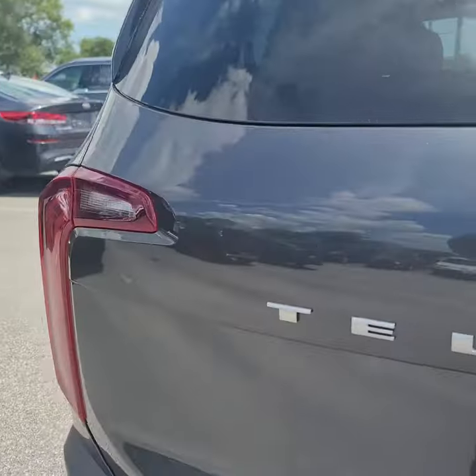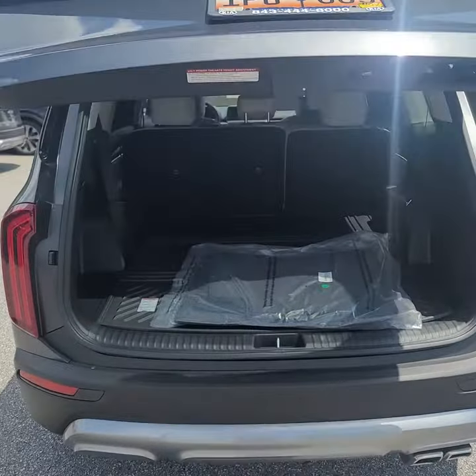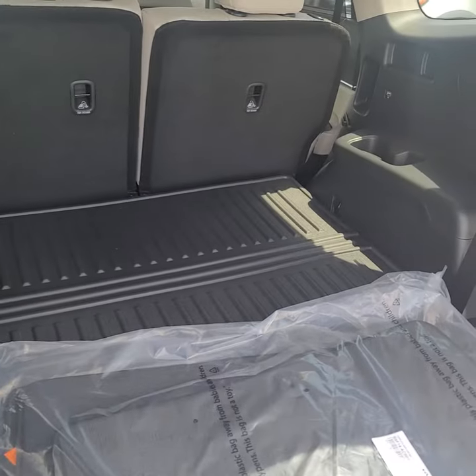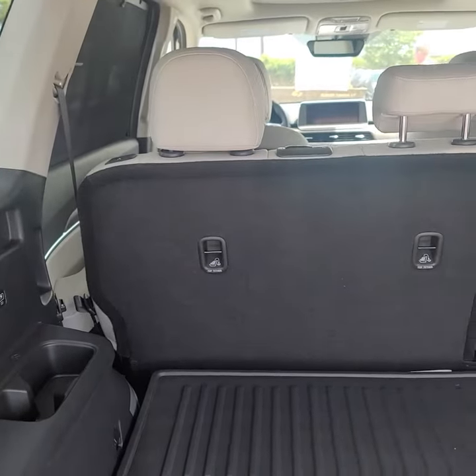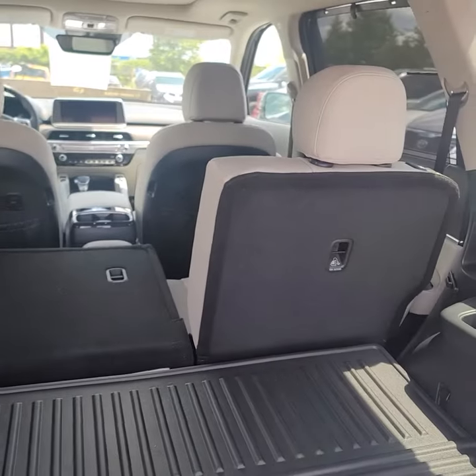Eight passenger seating with the bench in the second row. Power liftgate — third row is laid down right now, so a lot of trunk space with the third row down. And in the second row, you've got buttons back here that'll drop down that second row, so you can go from having eight passengers to lowering the third row and lowering the second row with the press of a button.